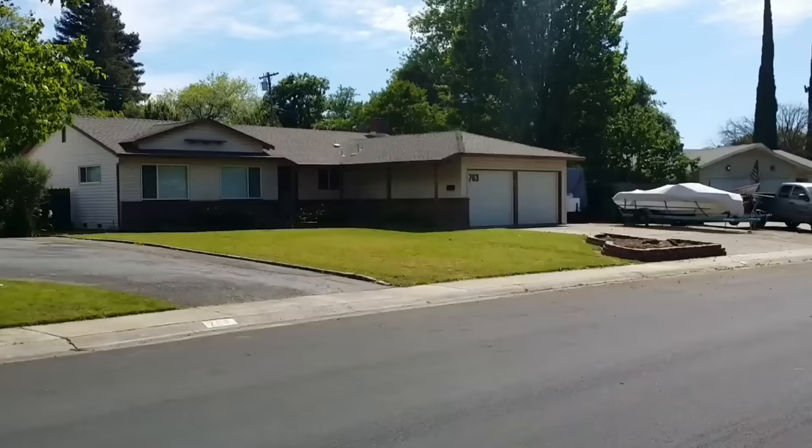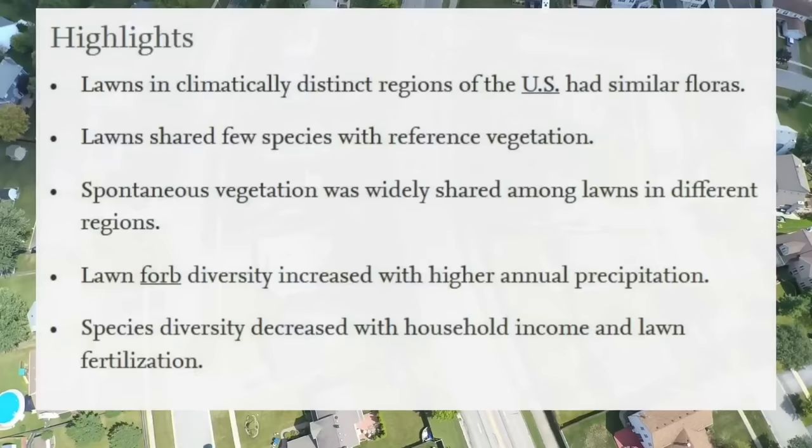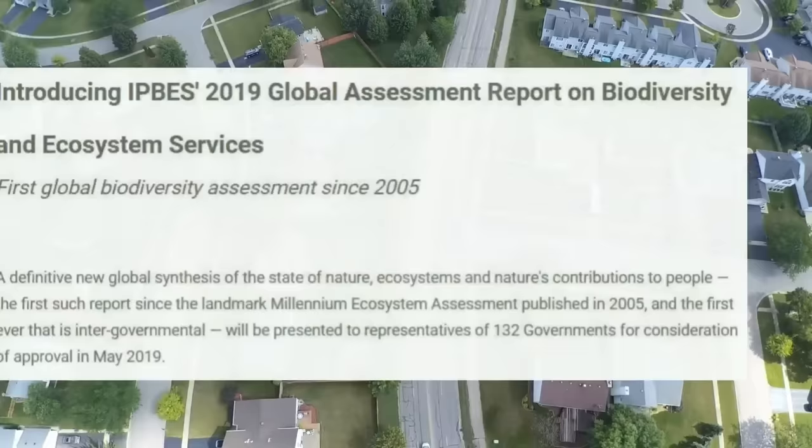But what's even more shocking is how the lawn has created biological desert zones. A study of residential lawns at the National Science Foundation found that lawn maintenance is contributing to a continental-scale ecological homogenization. According to a UN report, 1 million species on the planet face extinction and humans will suffer as a result.